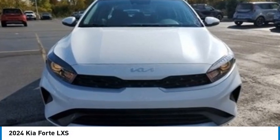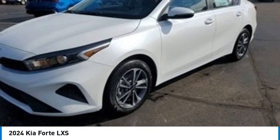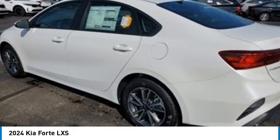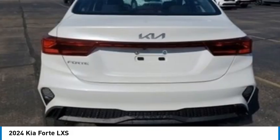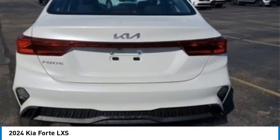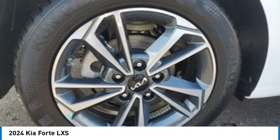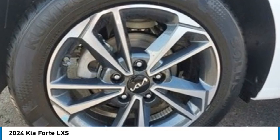We are pleased to show you the 2024 Forte. If you're looking for a trendy and feature-laden compact sedan, the Kia Forte is for you. It offers an exceptional combination of innovative design, high-quality engineering, and outstanding value. Here are some of this vehicle's great options.